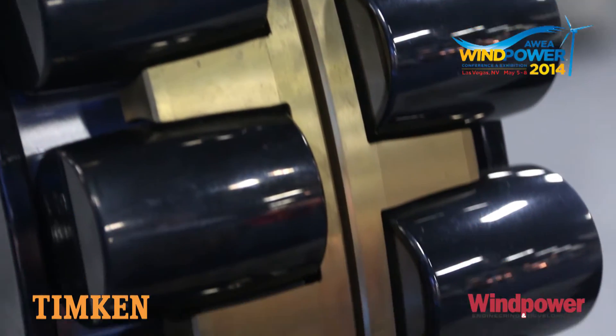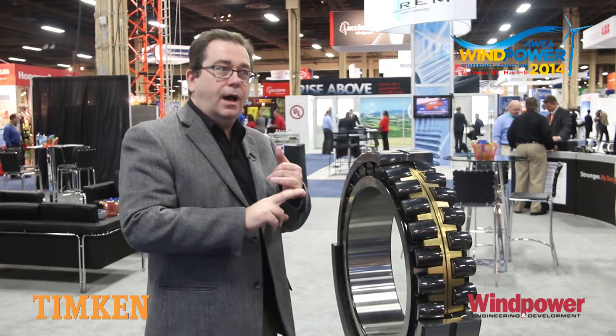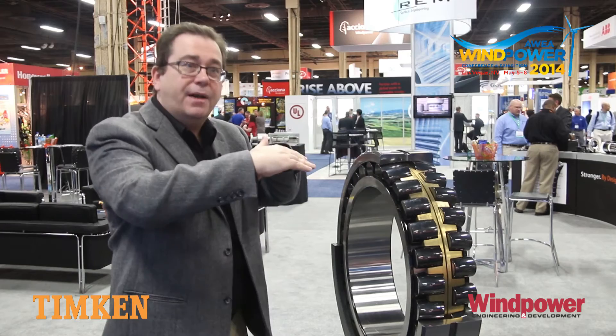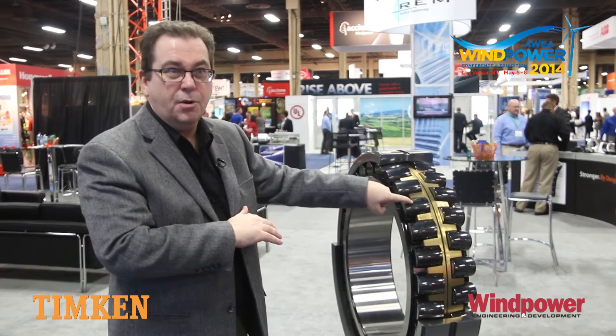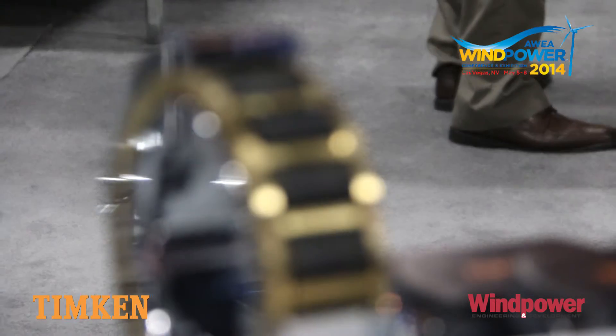It has some of the properties of a ceramic in that it's very hard and has very low operating torque, yet it also has some of the properties of a plastic in that there's some give to it. So if it rolls over a bad spot, it can simultaneously give so as not to crack the coating, yet also polish that raceway and polish that damage away.